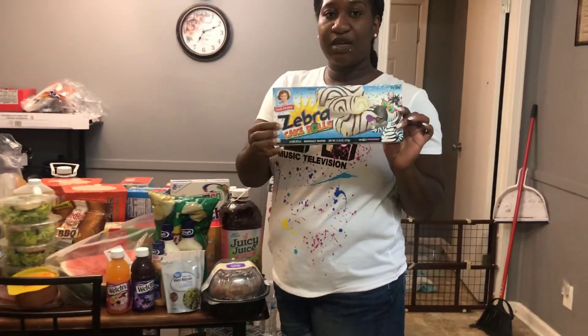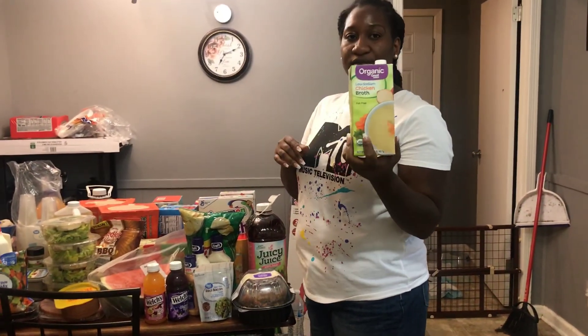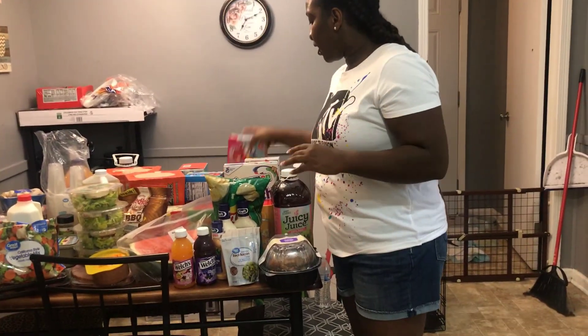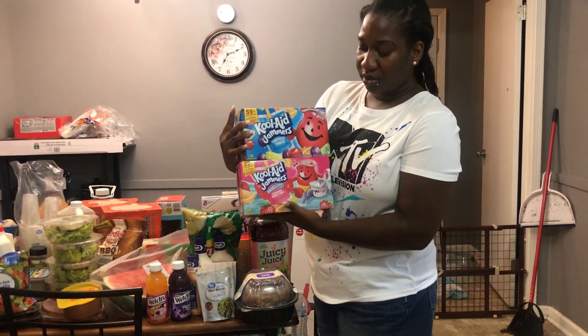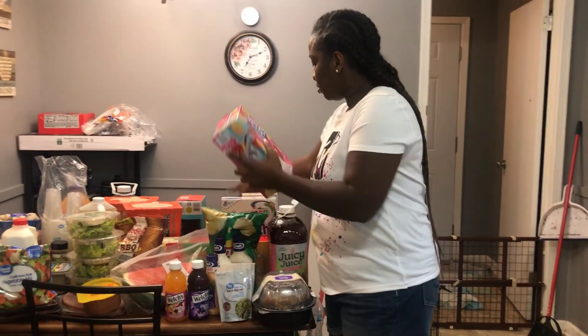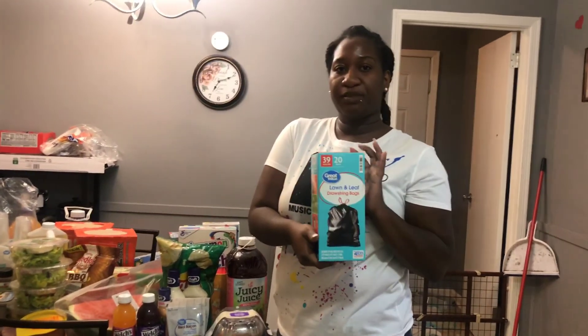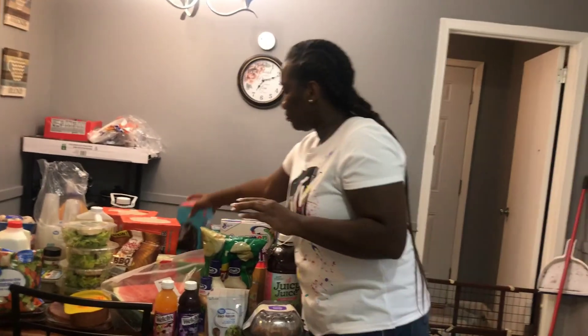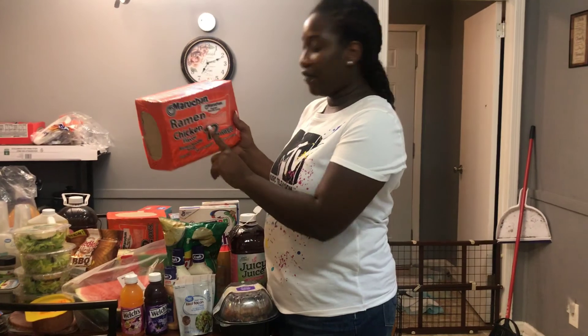I got some zebra cakes, I got some organic chicken broth, I got two packs of Kool-Aid Jammers, I got some trash bags, and I got two packs of ramen noodles — I love chicken flavor.